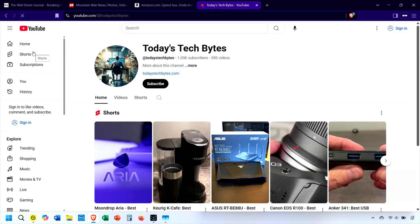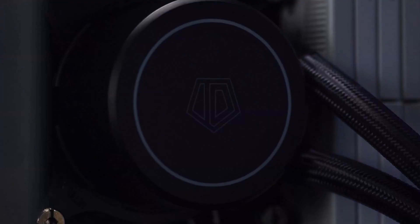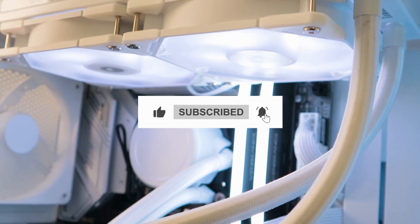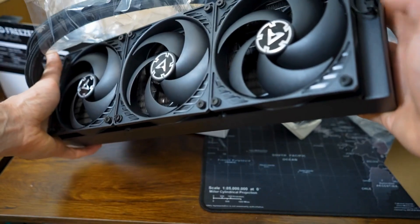Thanks for watching. Please check out the affiliate links in the description — they help keep our channel alive, and I really appreciate it. If you found this video helpful, be sure to like, subscribe, and hit the notification bell so you don't miss our next tech review. Thanks for watching, and we'll see you in the next video.